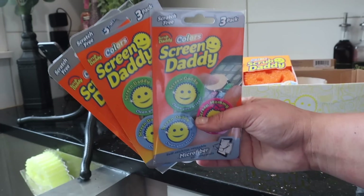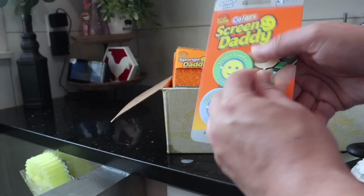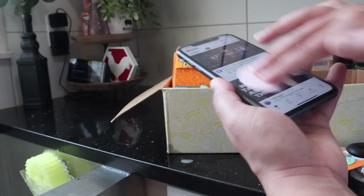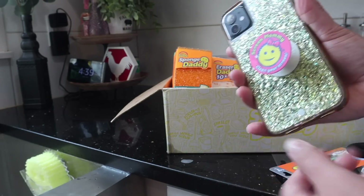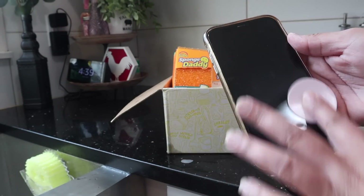This is the Screen Daddy — your iPhone screen cleaner. It can also clean your iPad, computer, or camera lenses. What makes it cool is it has a sticky material on the back. You can unstick it, clean off the surface, stick it to your phone, and reuse it multiple times. You can wash it, let it dry, and reuse it. Unlike lens wipes that are one and done, you get three of them and can actually wash and reuse them.